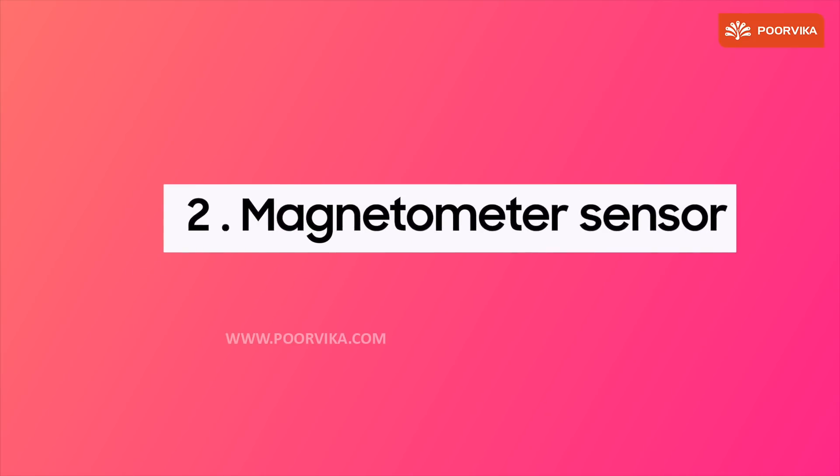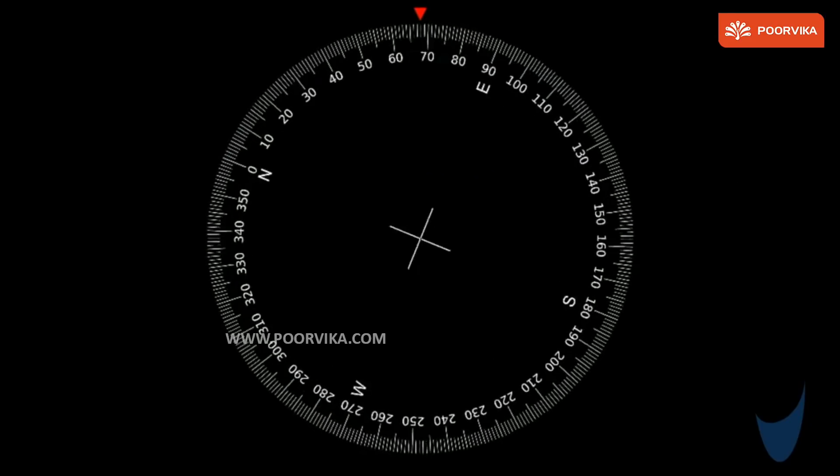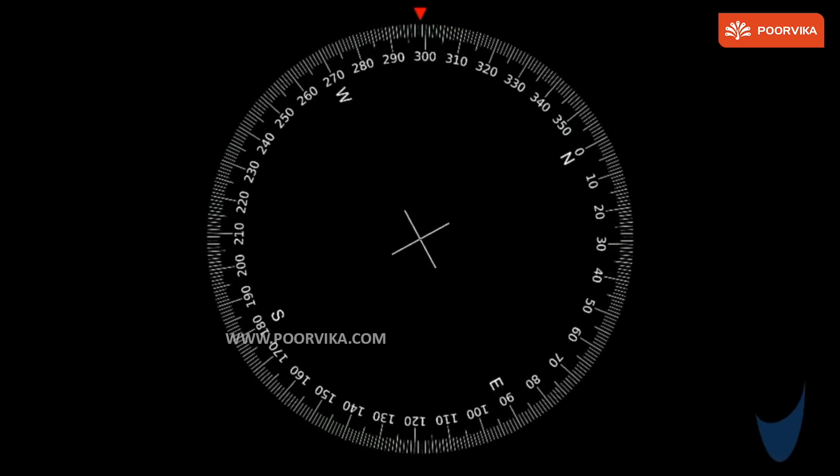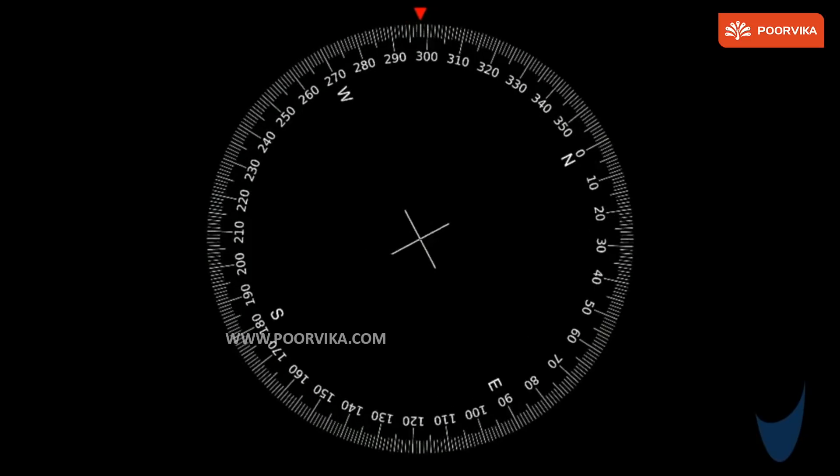Number two, magnetometer sensor. You can use your mobile to automatically detect the directions — north, south, east or west — with ease. But not many of us use it.